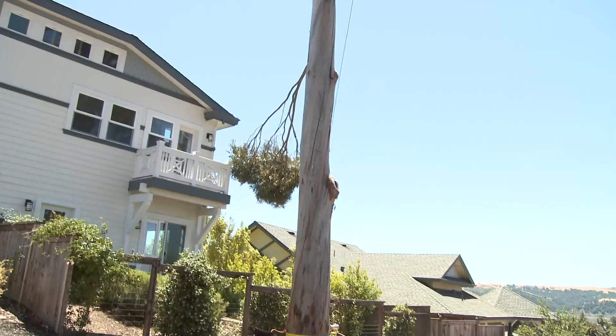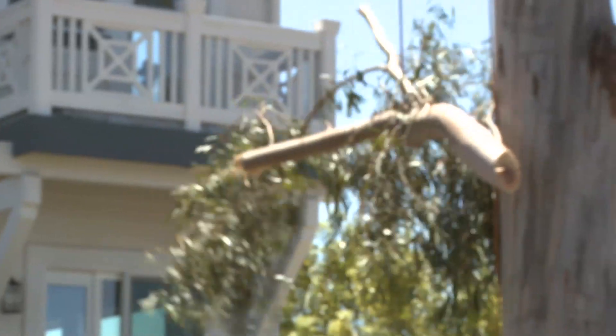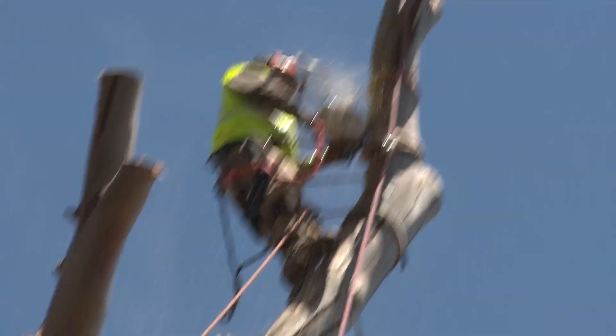My neighbor observed what was going on with my trees. He really liked the way Signature worked. He worked out a deal, and Curtis took care of his trees today as a matter of fact. We contracted with them to remove a couple of trees from our property as well.